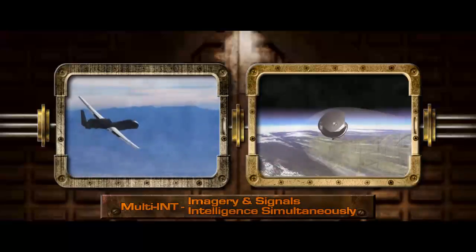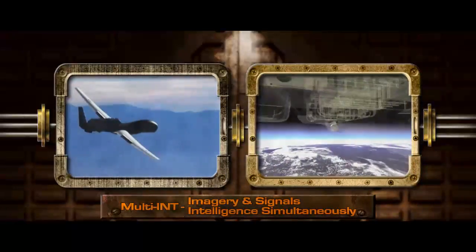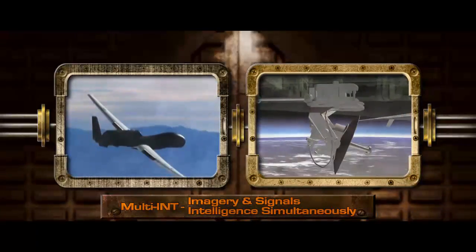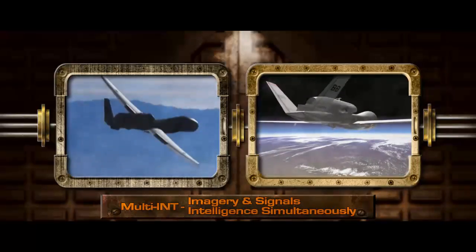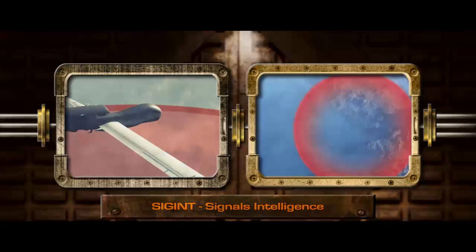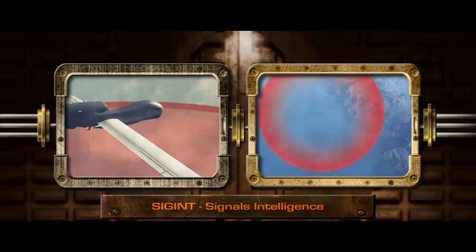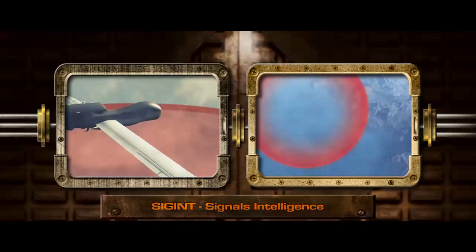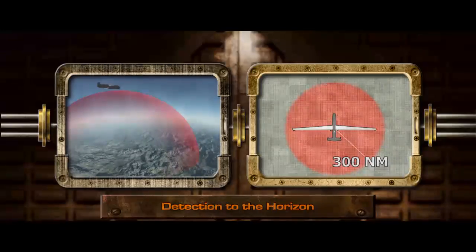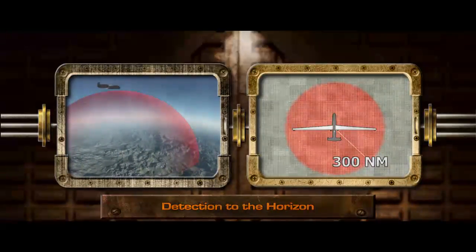A multi-intelligence Global Hawk was developed to provide long endurance, day or night ISR in a multi-int role, meaning it carries both imagery and signals intelligence sensors simultaneously. Flying at mission altitude, the Global Hawk's signals intelligence, or SIGINT sensor, is capable of detecting communications or electronic transmissions from land or sea emitters at great distances. This capability provides the warfighter with detection out to the horizon, revealing any electronic emission from more than 300 miles away.